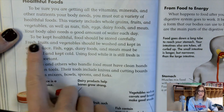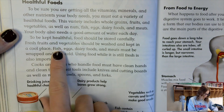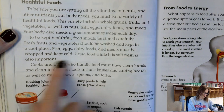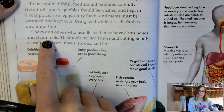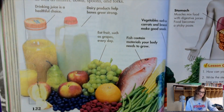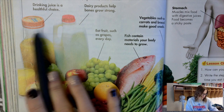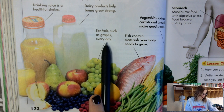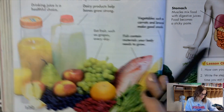Fish, eggs, dairy foods, and meats must be wrapped and kept cold. Using food while it is still fresh is also important. Cooks and others who handle food must have clean hands and clean tools. Their tools include knives and cutting boards, as well as mixers, bowls, spoons, and forks. Here you can see an assortment of different types of food. Drinking juice is a healthful choice. Dairy products help your bones grow strong. Fruit should be eaten every day. Fish contains materials that your body needs to grow, and vegetables make great snacks.